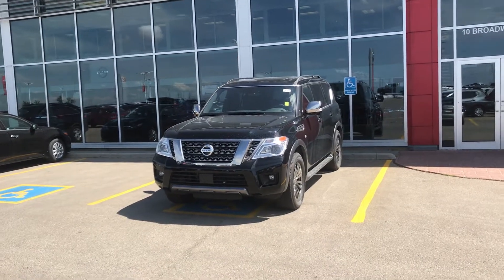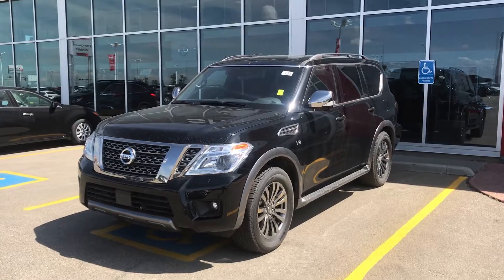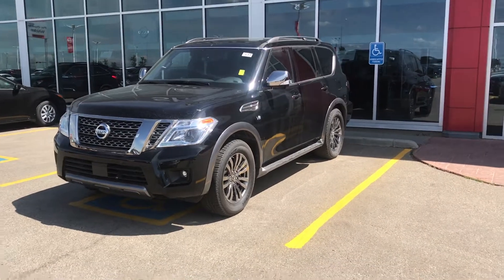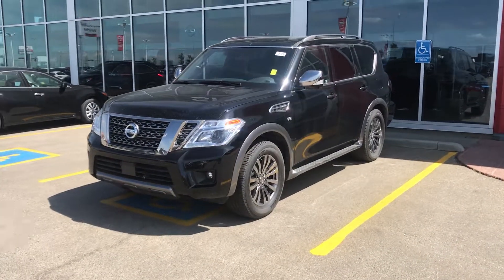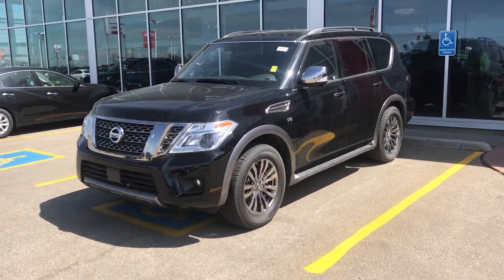Thanks for watching Pamela. I know this car is loaded up with features but honestly the best part of this vehicle is the drive — it drives gorgeously. So if you want to contact me, call Dylan at 780-449-5775, that's 780-449-5775. Thanks Pamela.